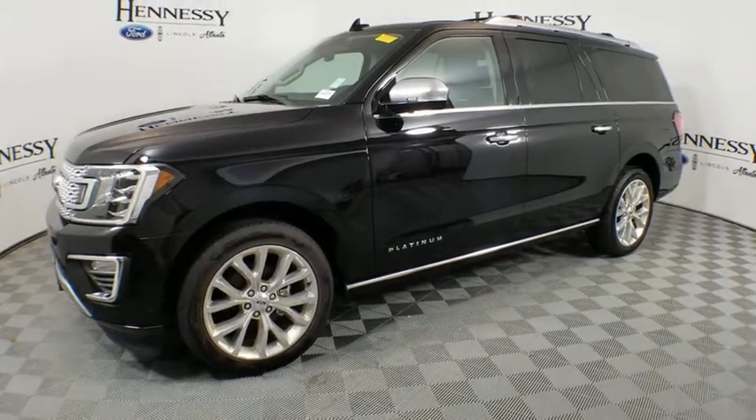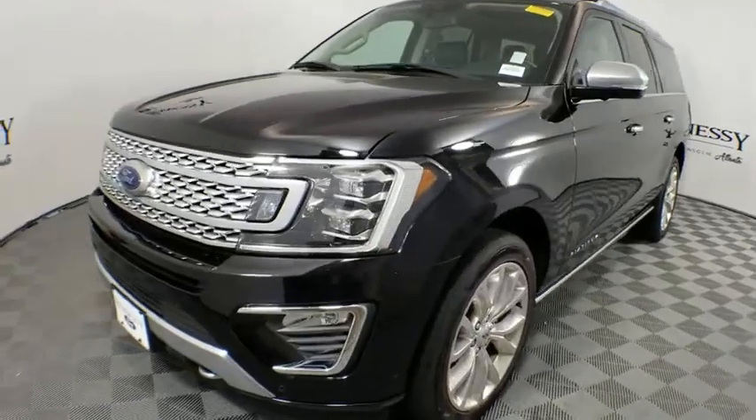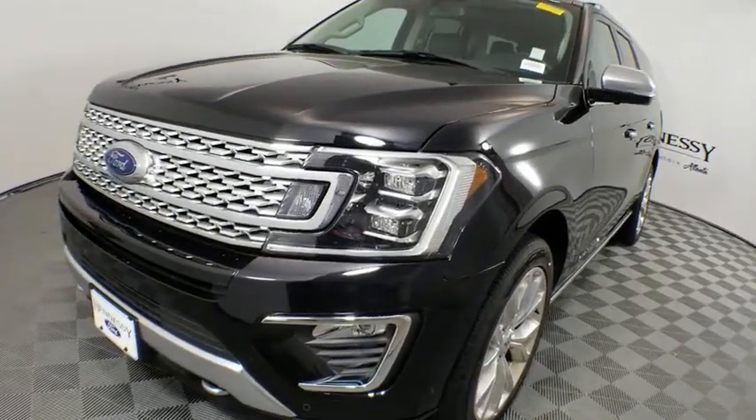Make a great choice today with the 2018 Ford Expedition. Powerful, controlled, resourceful. Expedition.